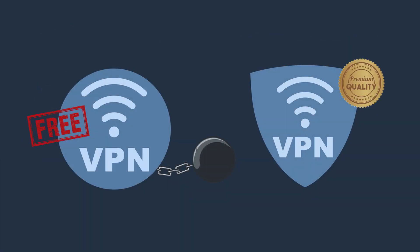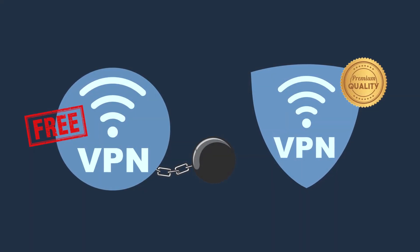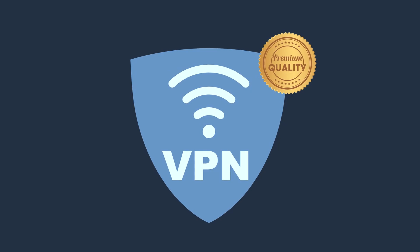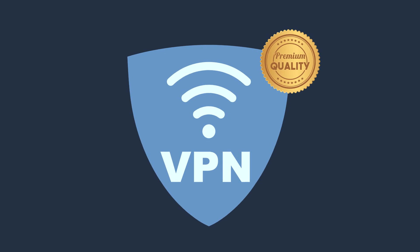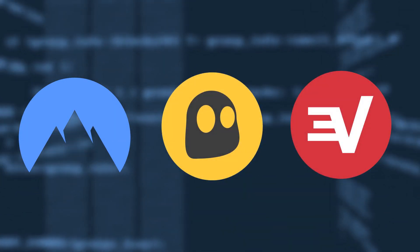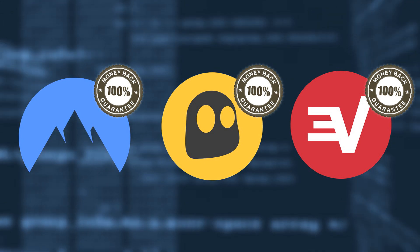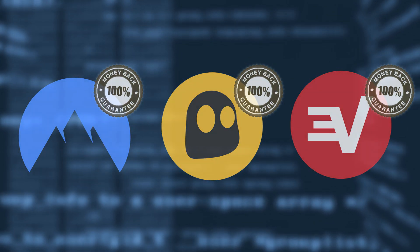Free VPNs are a limited version of the premium counterpart, and for this reason, they will never fully compare to a paid service. Considering how cheap premium VPNs are, we think it's worth checking a paid service out. The world's best VPNs such as Nord, CyberGhost, and Express always provide a money-back guarantee, meaning you can easily compare a free VPN to a paid service without actually risking your hard-earned cash.